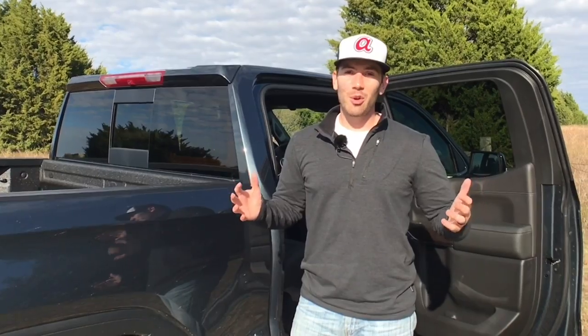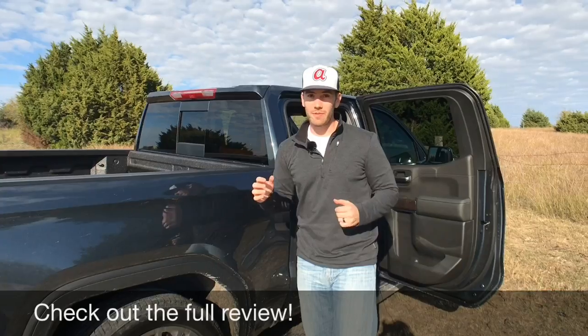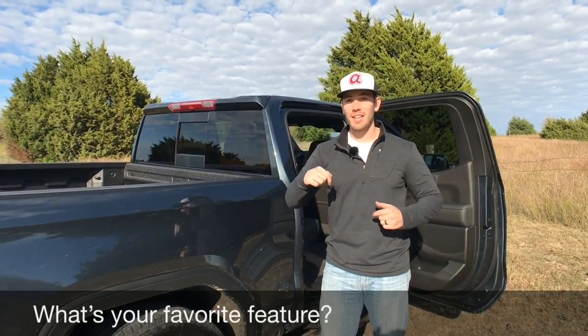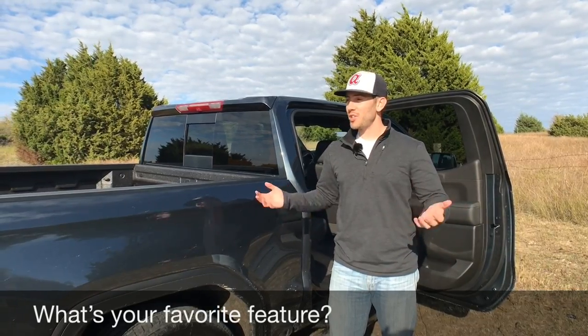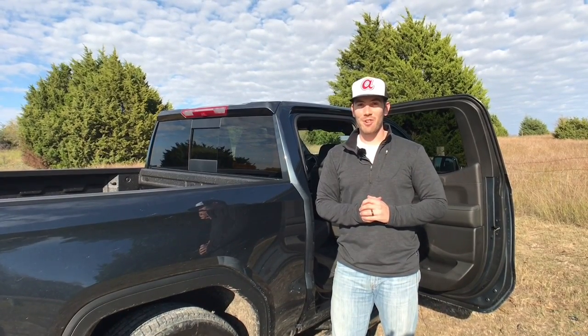So those are the 10 cool things on this 2019 GMC Sierra Denali. If you want to see the full review with driving impressions, check that out — I'll put a link up above and down below. Leave your thoughts on what you think was cool or gimmicky, let me know, and subscribe for more videos like this. Have a great day!